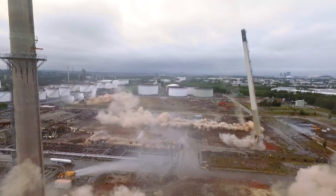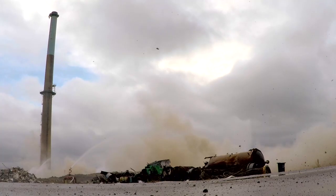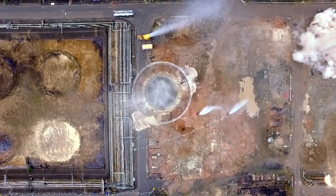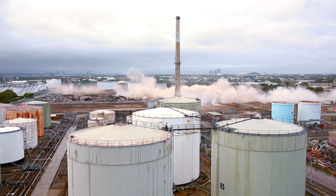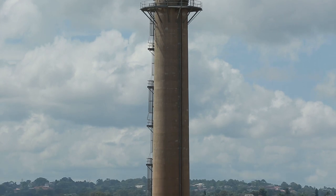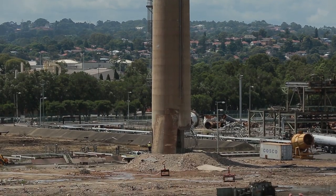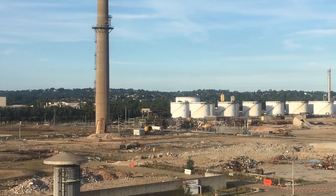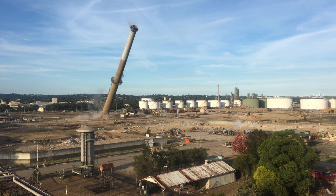Four of the stacks came down perfectly and as predicted. The fifth, despite having a considerable section displaced at the base as per the planned approach, remained upright. A plan was soon developed and put in place to recharge a small section of the stack. A few hours later, the charges were fired and the stack came down through the predicted fall line.